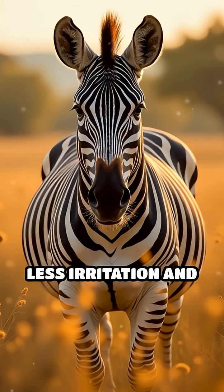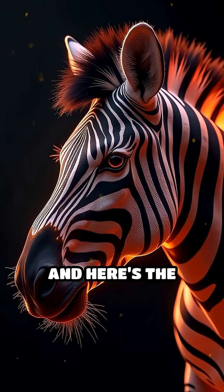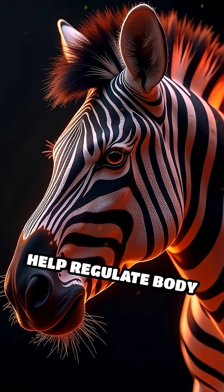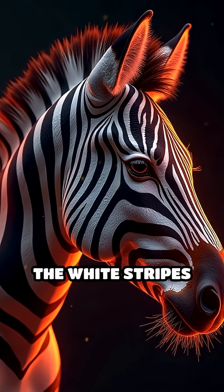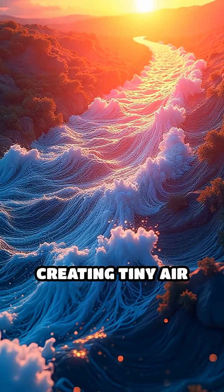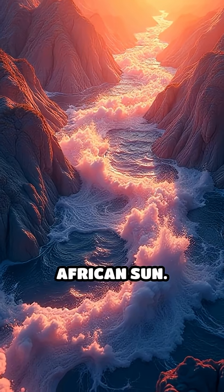Fewer bites mean less irritation and a lower risk of disease. Talk about a stylish defense mechanism. And here's the coolest part: zebra stripes also help regulate body temperature. The black stripes soak up heat while the white stripes reflect it, creating tiny air currents along their skin that cool them off under the blazing African sun.